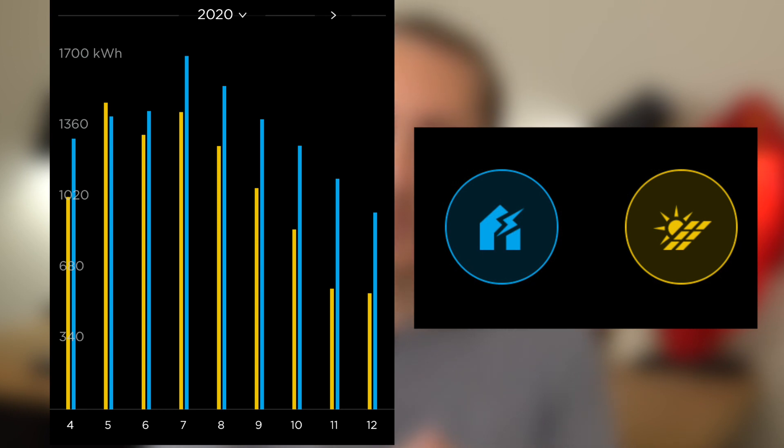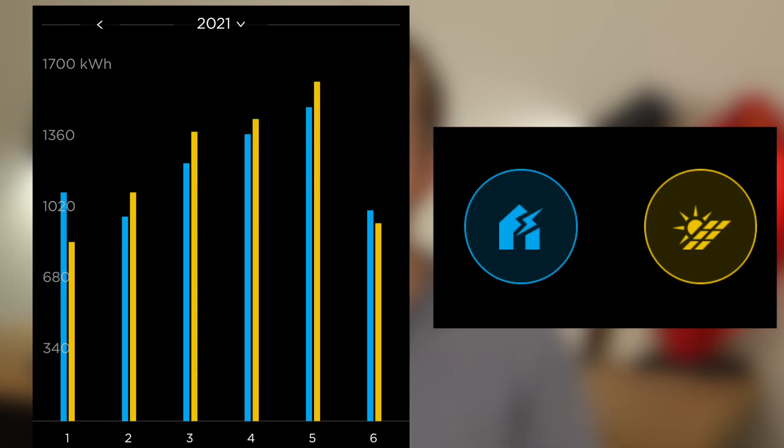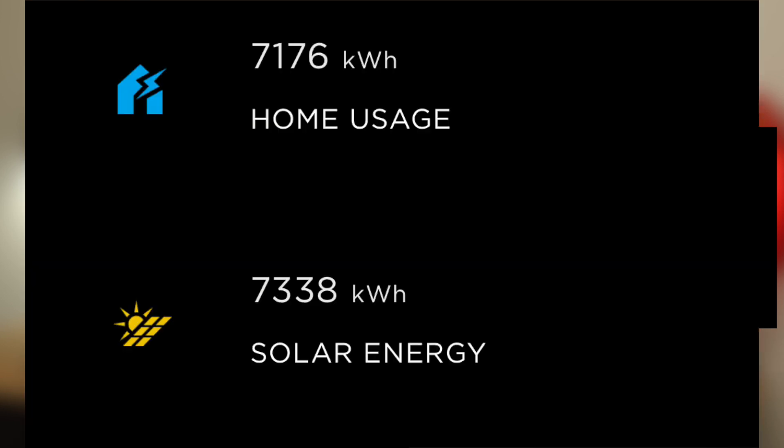First, let's talk about solar. Here's my solar production and home usage for 2020. As you can see, every single month my solar production was typically less than what my house used, which was disappointing. But in 2020 things kind of turned around — my solar production is higher than my home usage despite my system staying exactly the same. It's great to produce more energy than you use.